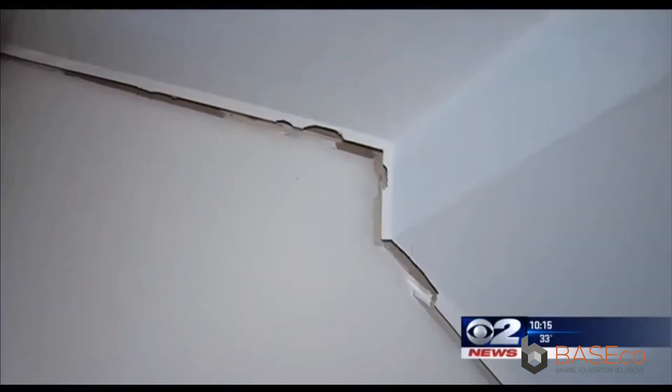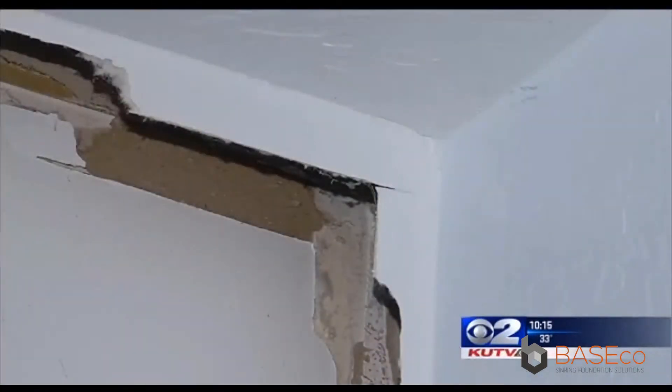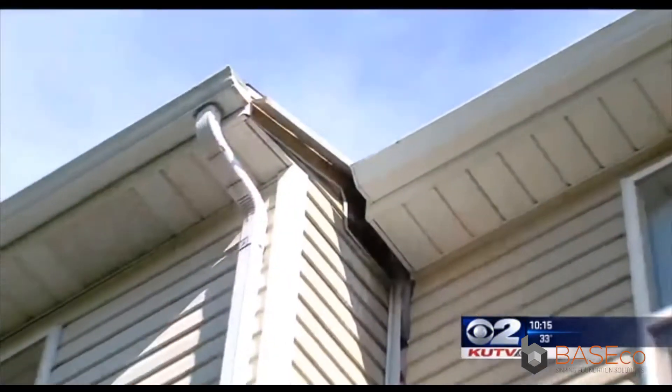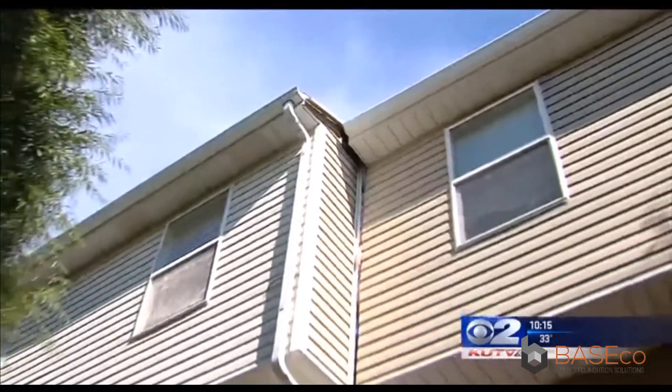A home will likely be the largest investment any of us will ever make, but imagine that investment slowly being swallowed up by the earth. Over the past two and a half years, what began as a small crack in Julie Wallace's townhome has become this. If you look up here you can see the brackets that are supposed to hold the ceiling to the wall — you can see the sky. Her home is literally falling away from her neighbors.